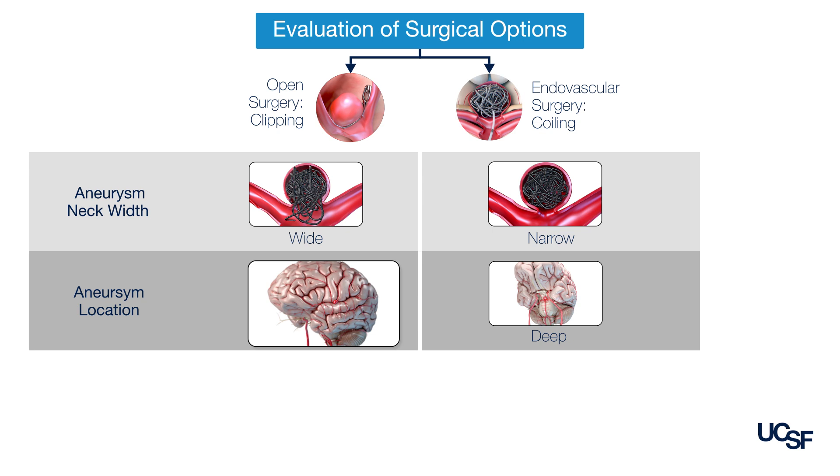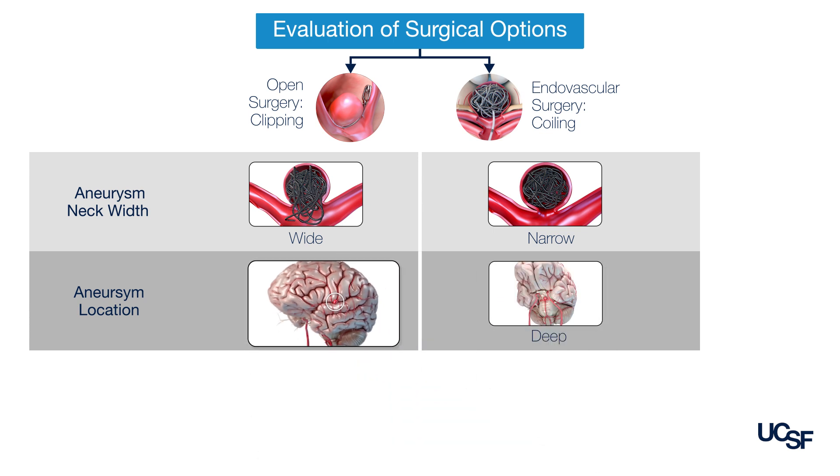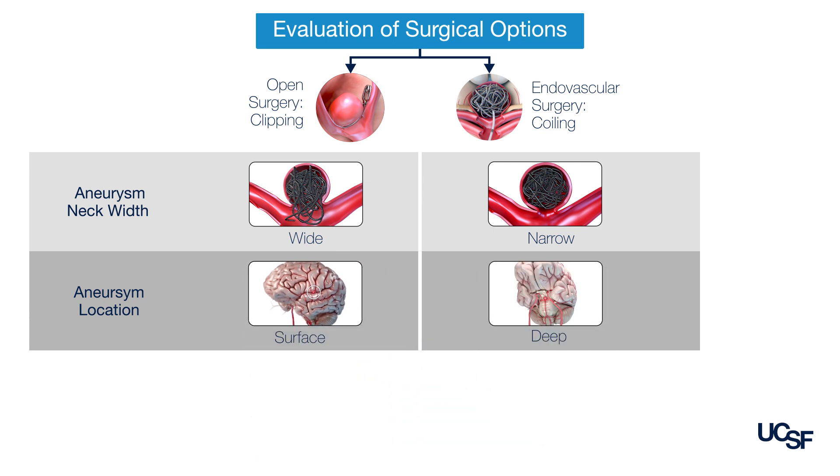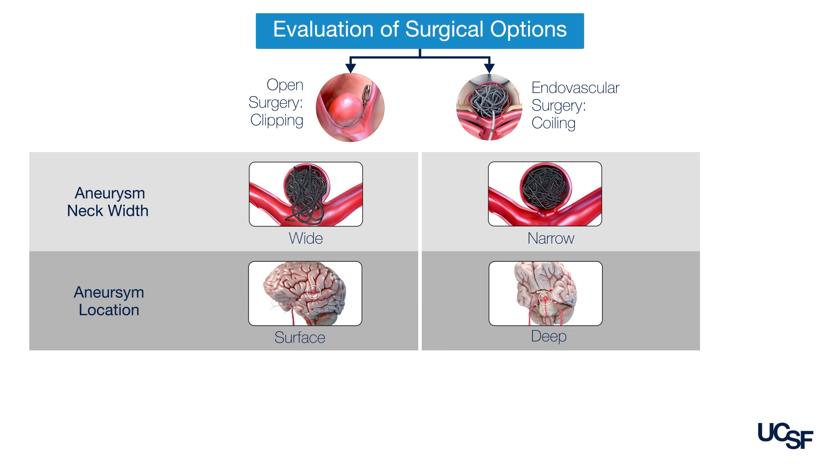Certain aneurysms that are closer to the brain's surface are better suited for open surgery, as they are not as favorable for endovascular techniques given their anatomy and location. There are other aneurysms which are deeper, like the basilar artery, which are often safer and more appropriate for an endovascular technique given some of the relative increase in risks on the open surgery side.